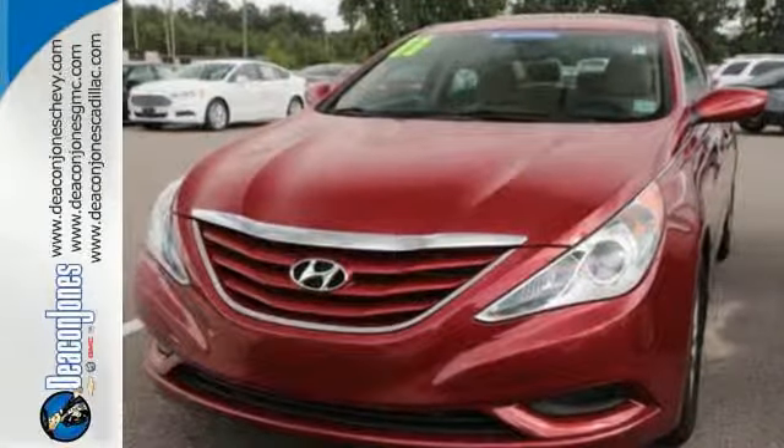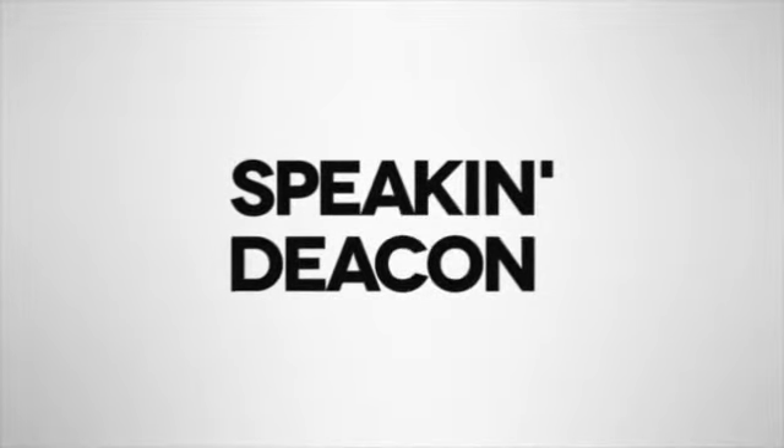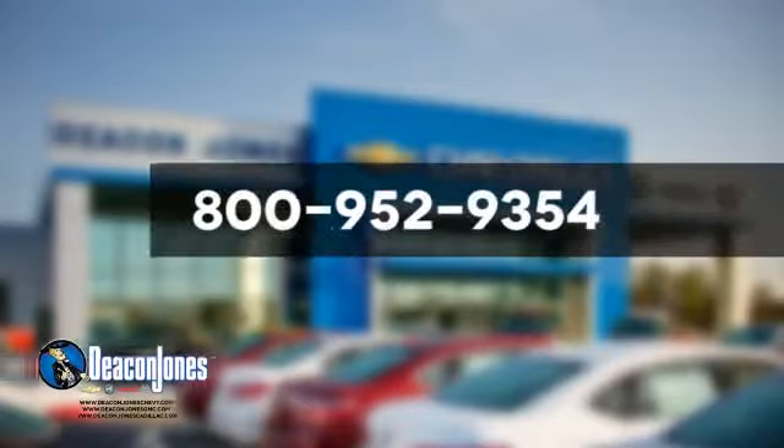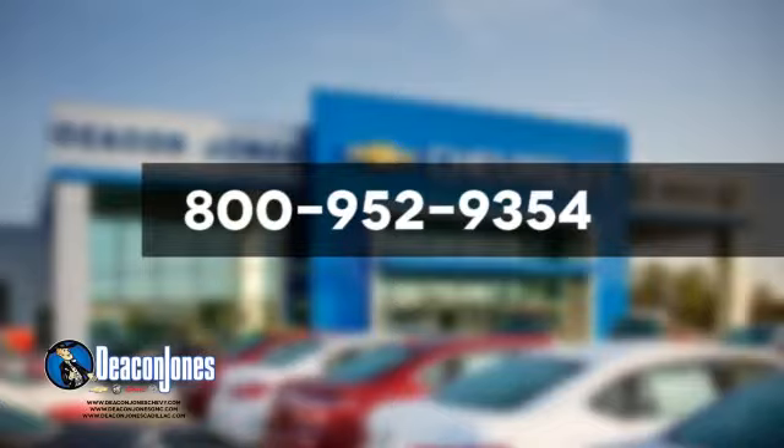Take it for a test drive today. Speaking Deacon — are you speaking Deacon? Visit Deacon Jones Chevrolet Buick GMC Cadillac today. Give us a call at 800-952-9354.